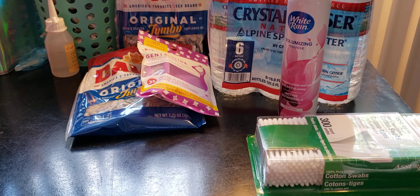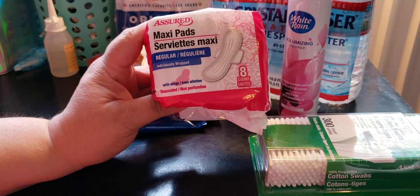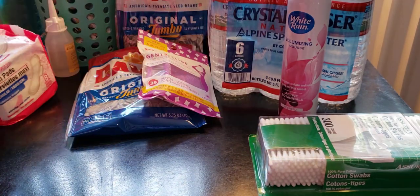The next item I picked up is the Assured Maxi Pads — regular, $1, and they have wings. Good to have on hand if you ever need them.